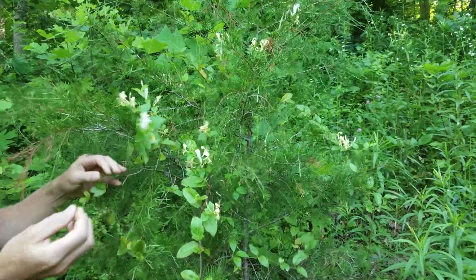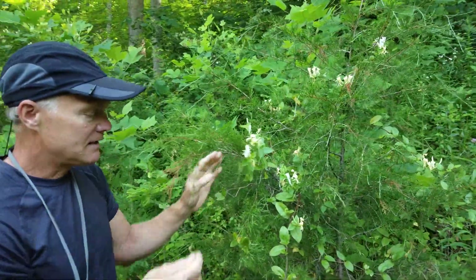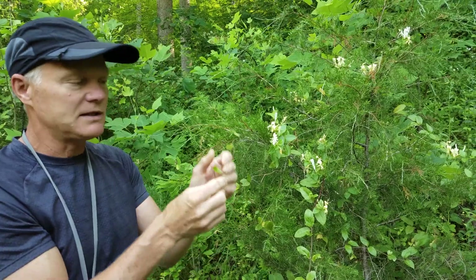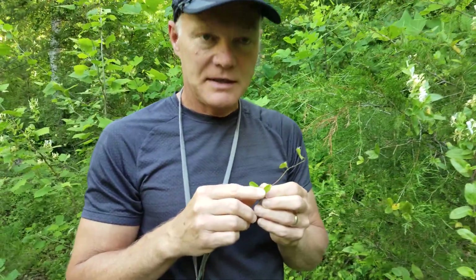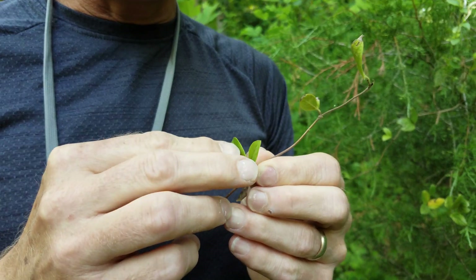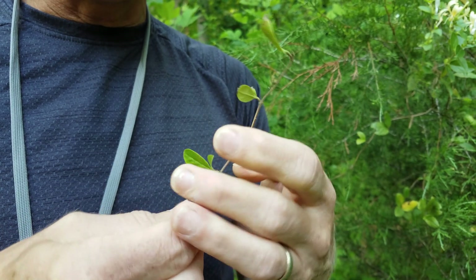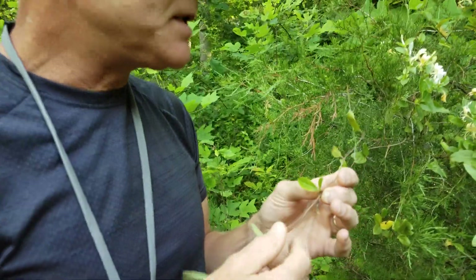Honeysuckle is a non-native honeysuckle. There are native honeysuckles that also vine like this. But the leaves — while the leaves are in pairs on Japanese honeysuckle — the leaves on the two native ones I'd be most concerned about are actually combined in the middle into almost what looks like one leaf. So Japanese honeysuckle has two distinct leaves.